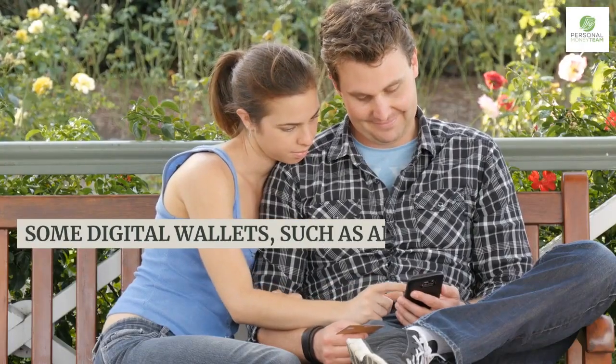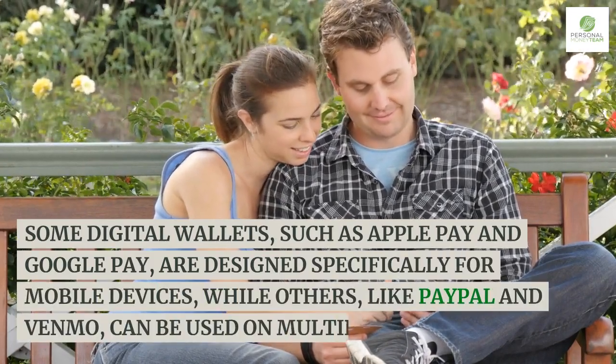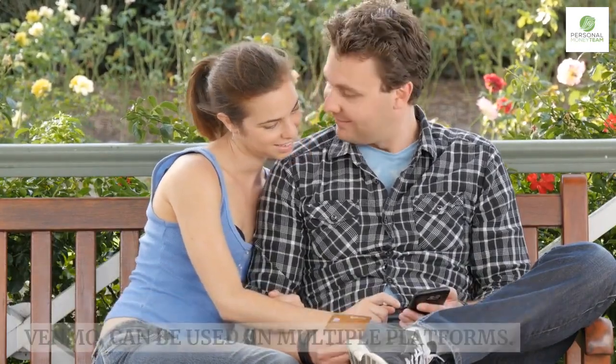Some digital wallets, such as Apple Pay and Google Pay, are designed specifically for mobile devices, while others, like PayPal and Venmo, can be used on multiple platforms.